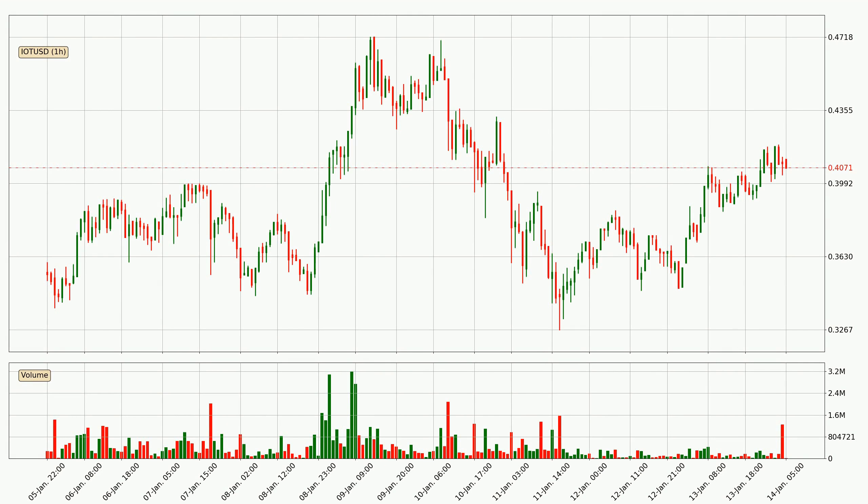Looking at the IOTA hourly time frame, the price moved quickly to the upside with around 9.6% in the last 24 hours, with a current price of 40.7 cents. However, the volume wasn't especially high, so this move wasn't very strong.